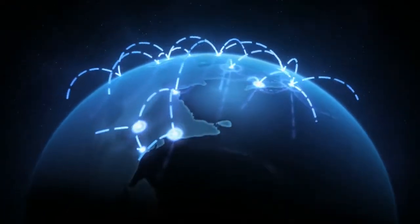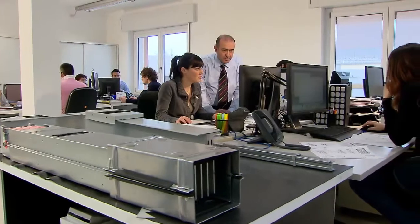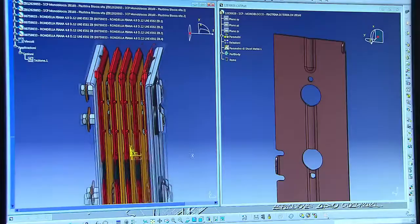An extensive sales network, customer-led design, and high levels of technical innovation are just some of the strengths behind Zucchini bus bars.